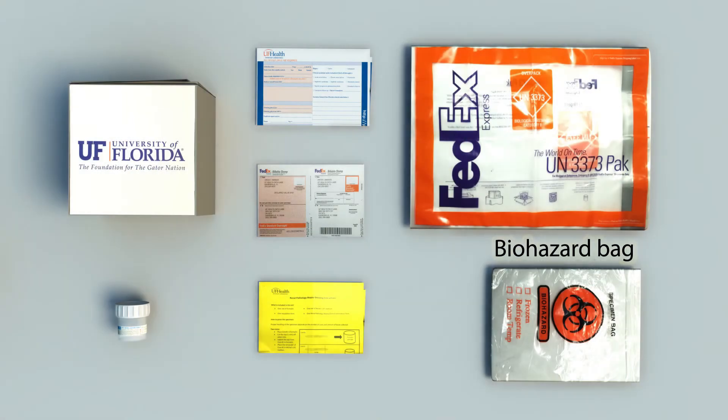Nerve biopsies allow our neuropathologists to diagnose muscle and nerve disorders and actively support the neurology and rheumatology community at large by providing finely tuned, comprehensive diagnostics. Our nerve kits are streamlined to provide a simplistic approach for our submitters, which in turn drops turnaround time and improves patient care.